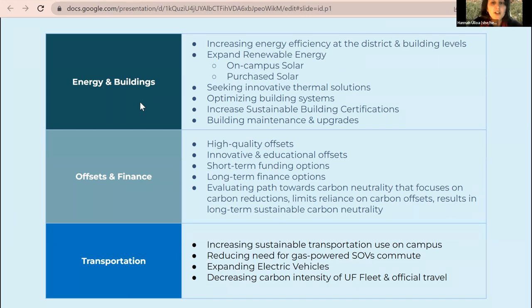Transportation is another major emissions area. Strategies include increasing sustainable transportation uses on campus, reducing single-occupancy vehicle commutes, and expanding electric vehicle infrastructure. UF currently has 36 smart charger station parking spots for EVs and hopes to expand. They're also finding ways to decrease the carbon intensity of the UF fleet, official business travel, and air travel for study abroad.